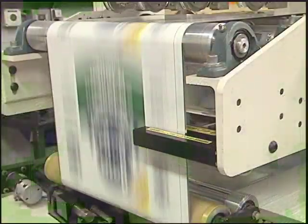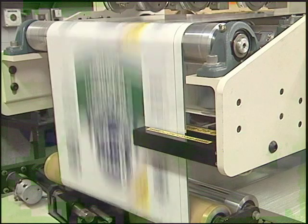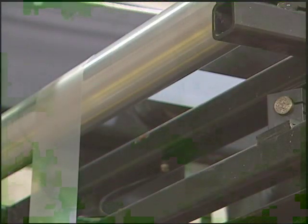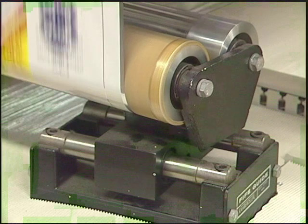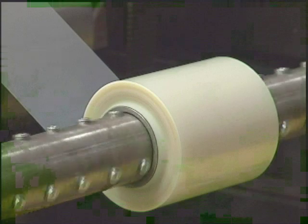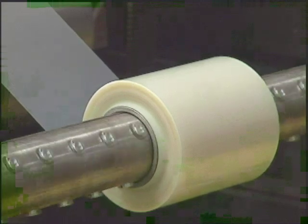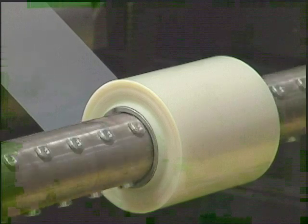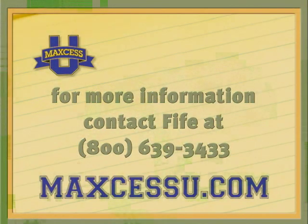In both cases, the guide is helping to ensure that the material is properly positioned as it leaves the guide. In one case, the guide makes a single positional adjustment and then hardly moves. In the other, the guide needs to constantly adjust position for the wandering edge. The significance of these examples is that the guide is performing its job, regardless of how much it appears to be moving. Contact FIFE for more complete information about web guiding and output material quality.